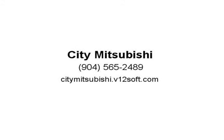Winter/summer floor mats package LPO. For pricing, visit us at citymitsubishi.v12soft.com.